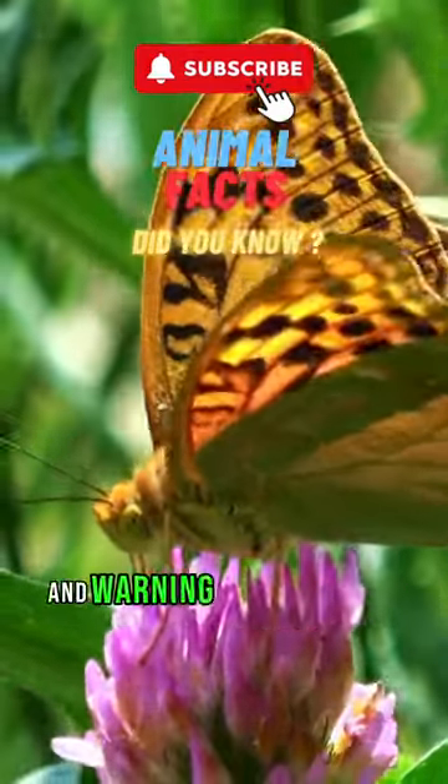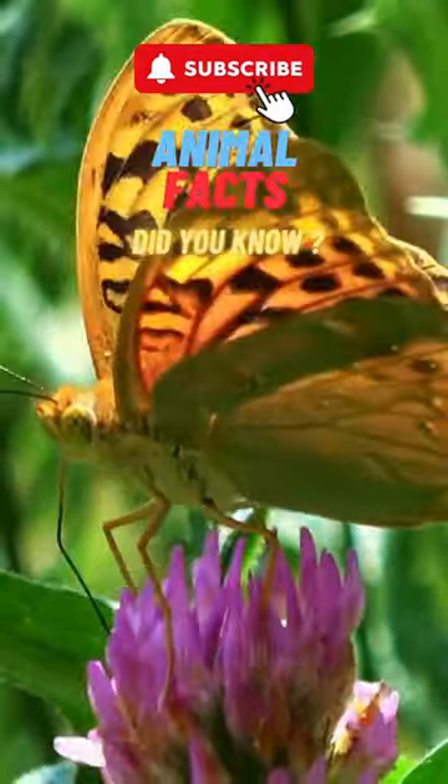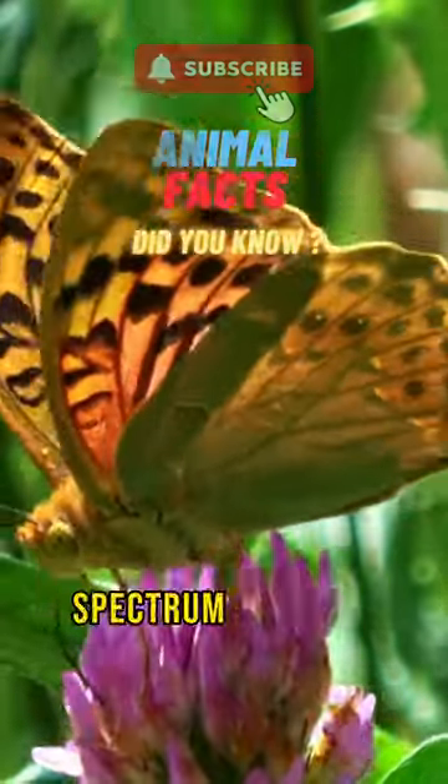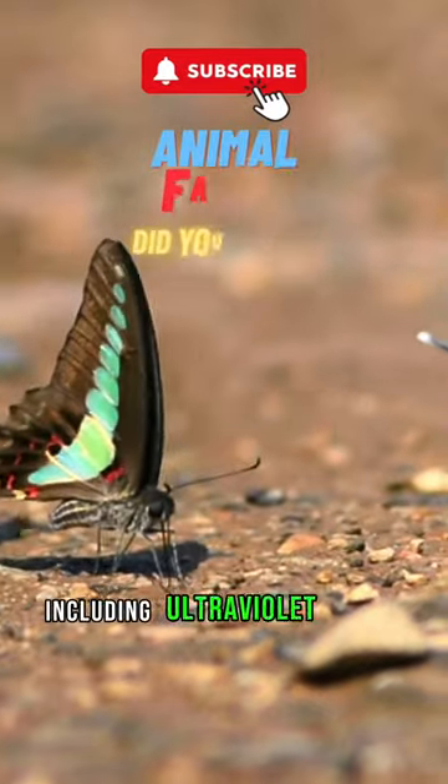including attracting mates and warning predators of their toxicity. Butterflies have excellent eyesight, with compound eyes that can see a broad spectrum of colours, including ultraviolet light.